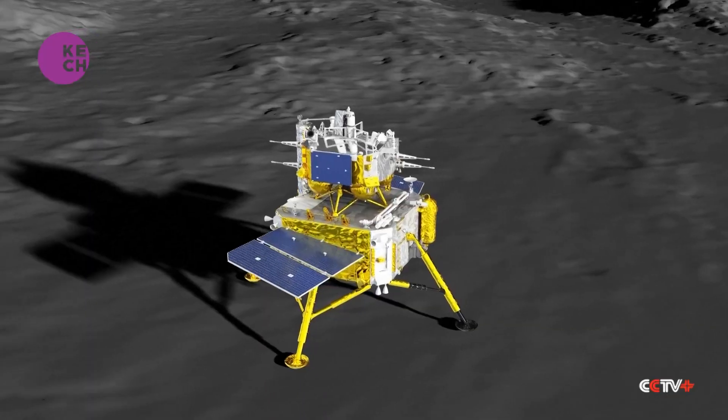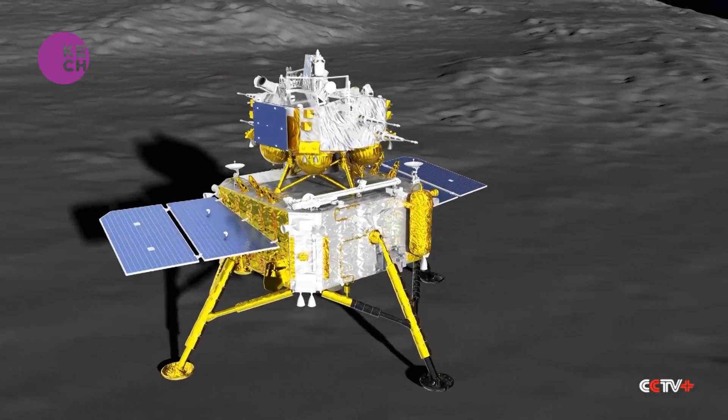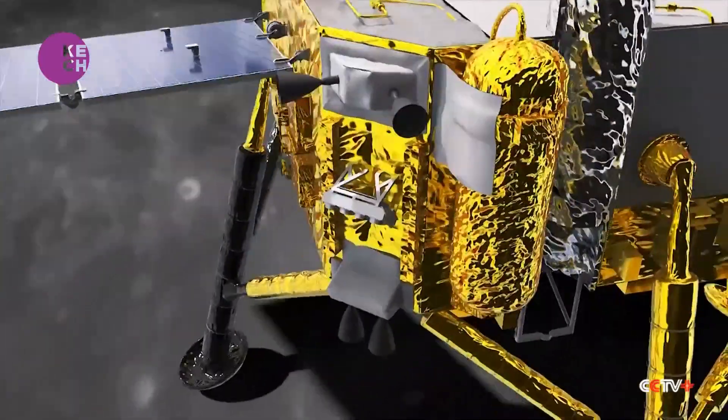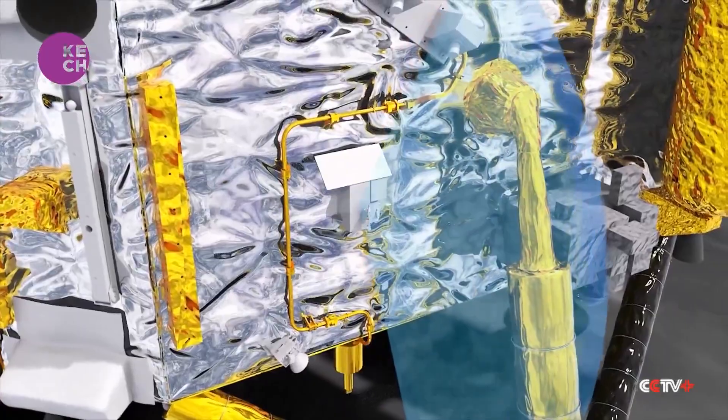When the lander lands on the lunar surface, it needs to first have perceptual imaging on location. We analyze this data and build our digital model for the location environment. Then, based on this digital model, we will build a physical replica that restores the lunar surface environment one-to-one, and this takes place in our mission support center.